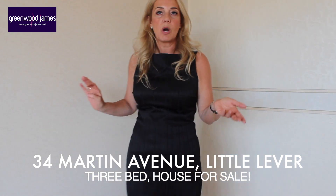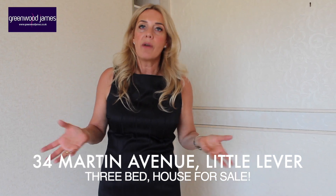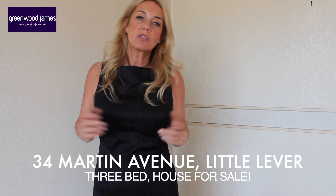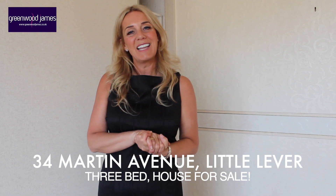If you're interested in viewing this property, it's a very popular location — Little Eva — for a number of reasons. If you'd like to view, please call me on 01204 396357 and we look forward to bringing you to see it. Thank you!